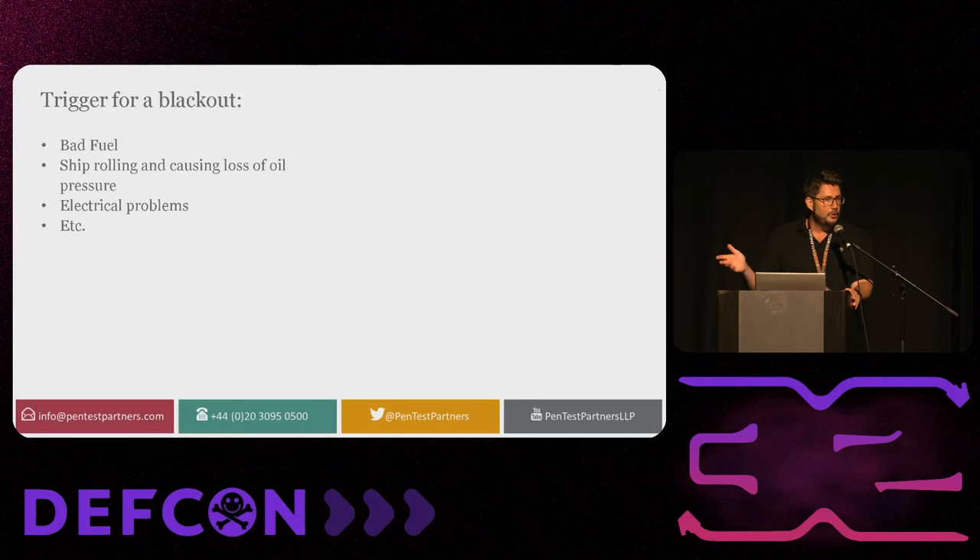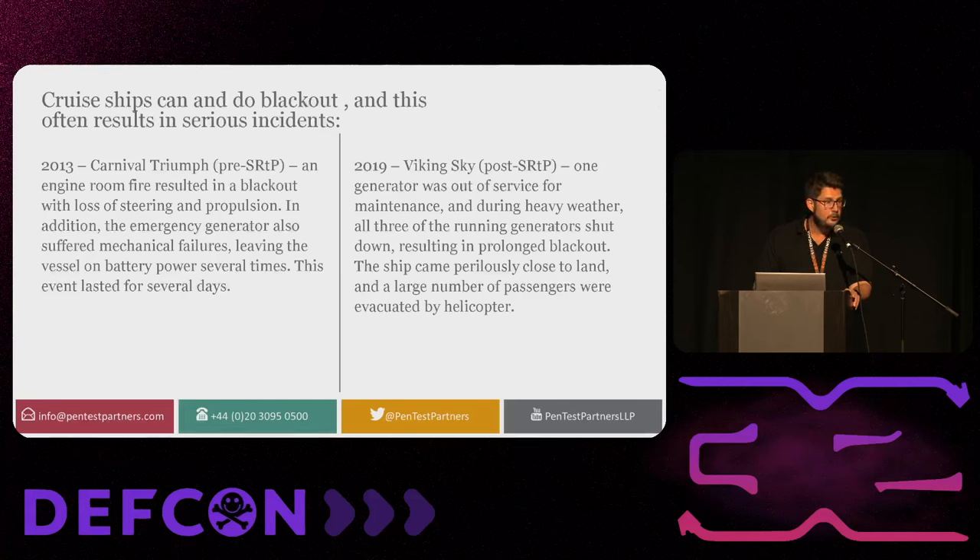What triggers a blackout? Bad fuel — some cheap fuel picked up at ports. Ship rolling in heavy seas can cause loss of pressure and cause the ship to black out. Electrical problems, bad maintenance, et cetera. The older the ship, the worse these problems get. Cruise ships do black out: in 2013, the Carnival Triumph was out of commission for days due to battery power failures. In 2019, the Viking Sky generator was out for service maintenance. So it's totally possible that a ship can black out. All the armchair warriors on the internet saying it was a hack — well, we'll see.